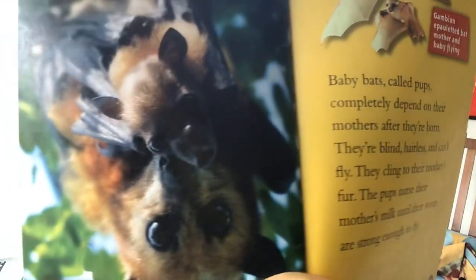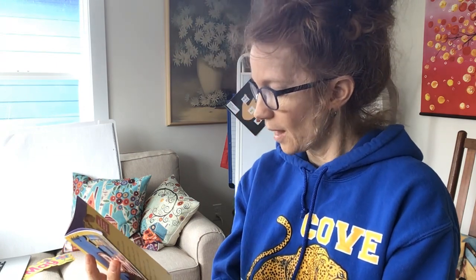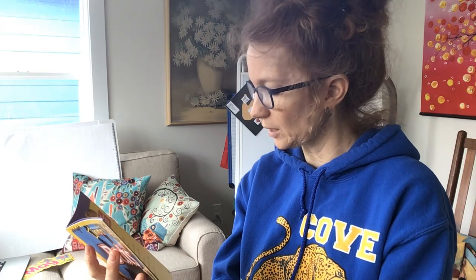Baby bats — oh, it's so cute. Look at that baby bat. Can you see the mama and the baby? Baby bats called pups completely depend on their mothers after they're born — that's like human babies too, isn't it? They're blind, hairless, and can't fly. They cling to their mother's fur. The pups nurse their mother's milk until their wings are strong enough to fly. Remember when we read Stellaluna a long time ago? Remember she got separated from her mom? But it had a happy ending, didn't it?